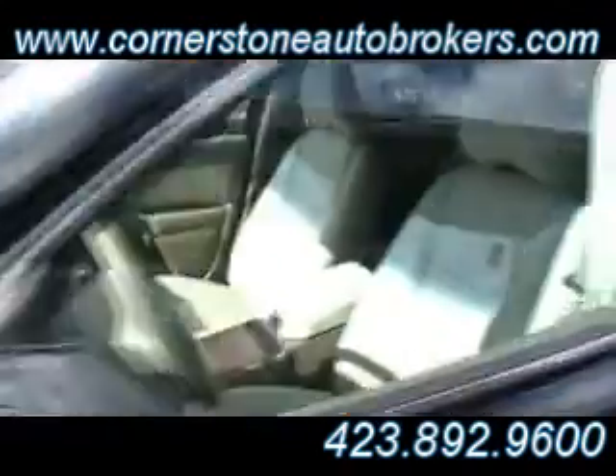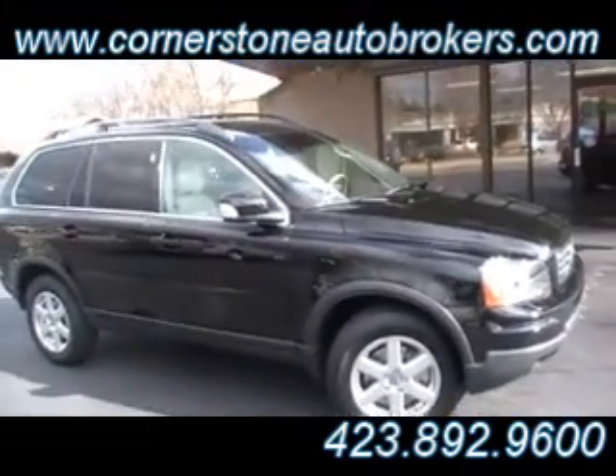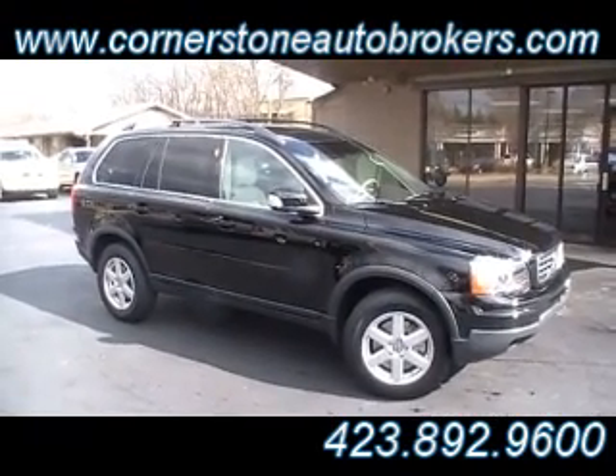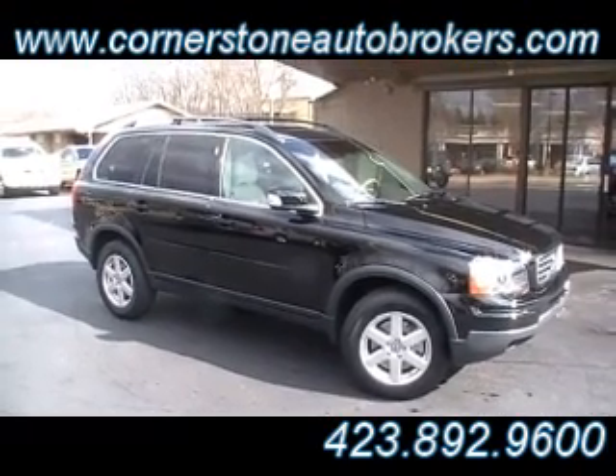One owner, certified Carfax. This one, along with everything else on the lot here at Cornerstone, qualifies for that Cornerstone exclusive certified extended warranty coverage. Ask Billy about it. Make sure you come see us here on the corner of Hickory Valley and Shallowford Road in Chattanooga, Tennessee. Thank you.